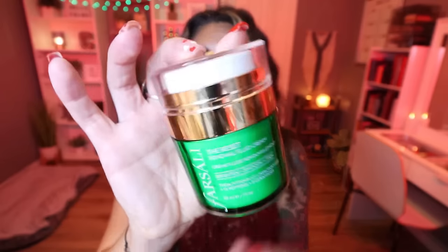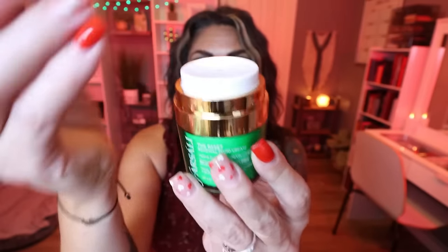For my nighttime skincare I really fell in love with this — from the brand Farsali, this is the Reset Renewal Fluid Cream. The packaging is absolutely beautiful — it has a push-pump lid. It's a little bit lighter than my typical preferred nighttime cream, but boy, does it work. It hydrates my skin — I have normal to dry skin, drier in the winter — and I noticed immediate results with this as my overnight cream. Both of these moisturizers are fantastic.